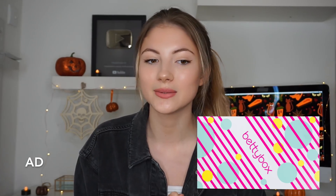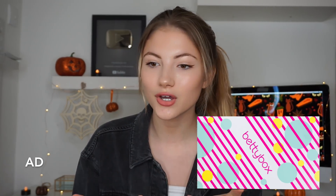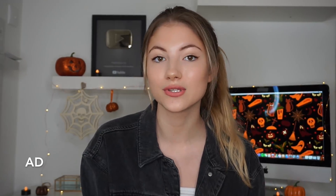This video is also in collaboration with a brand called Betty Box. I'm so excited to be working with them on this video because I love the whole concept of this brand. Before I actually get talking about what the Betty Box is and what's contained inside the box, I'm going to be talking about the brand itself and just everything you need to know, so you can get a rough overview of what they want to achieve as a brand.